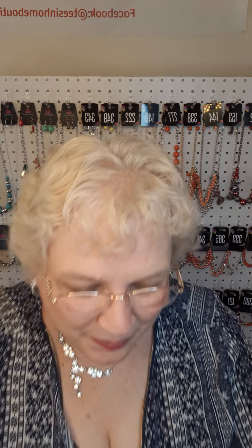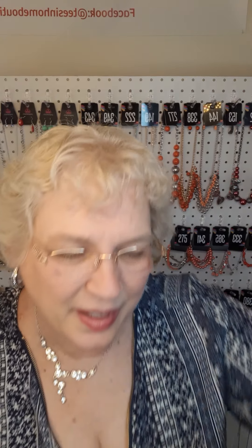Somebody asked me: what do you need to do to get new jewelry up here? Buy it — once it's sold, I replace it. This is an orange — there is the necklace. The number is 123.